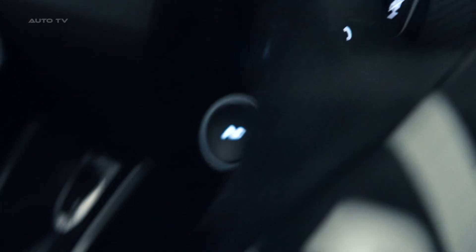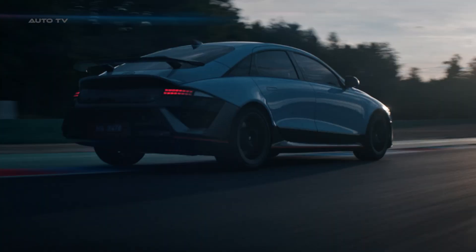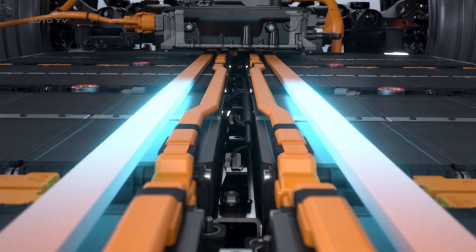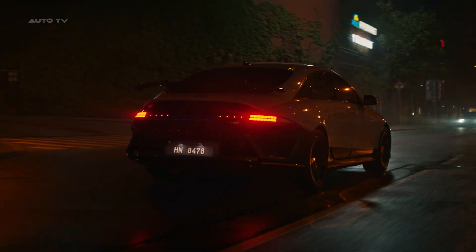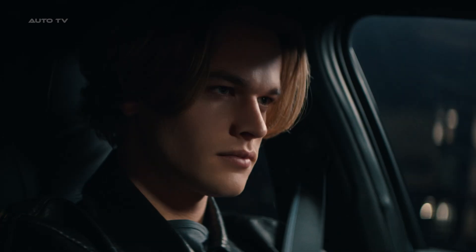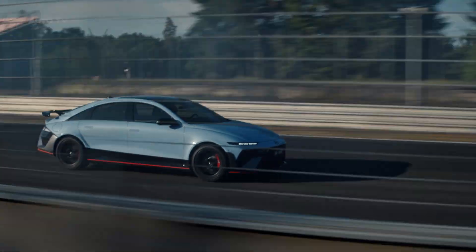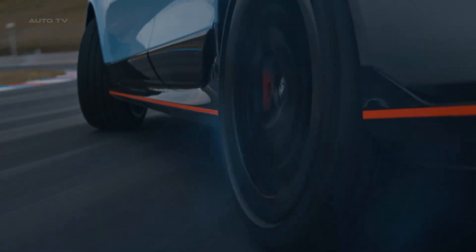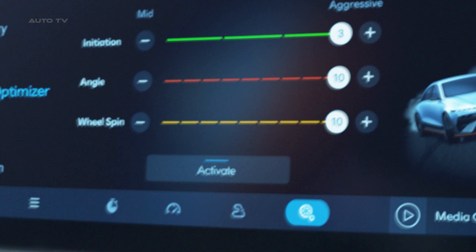Now let's talk about the tech that makes this thing a track weapon. The N-Battery system preconditions your battery for optimal performance whether you're doing drag racing, sprint runs, or endurance sessions. The stroke-sensing electronic dampers constantly adjust to give you the perfect balance between comfort and performance. And if you want to get sideways, the N-Drift Optimizer lets you dial in exactly how you want this sedan to behave when you're hanging the tail out — you can adjust everything from drift initiation to wheel spin to angle. It's like having a drift instructor built into your car.